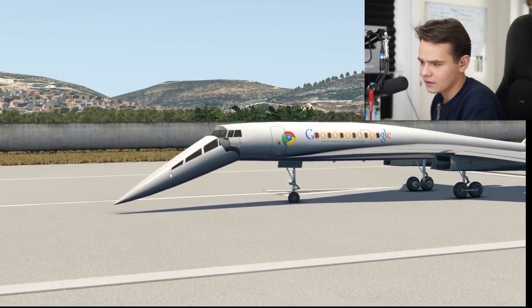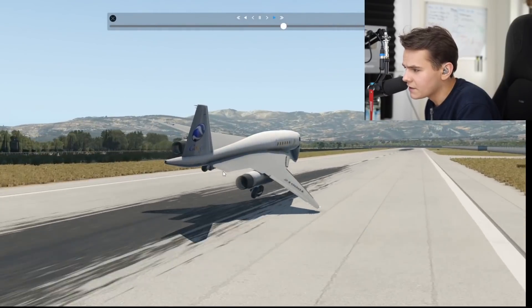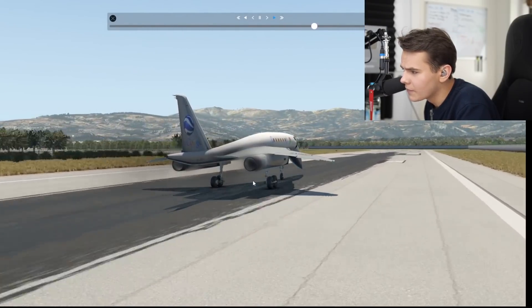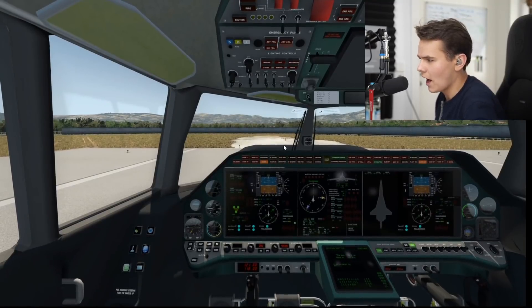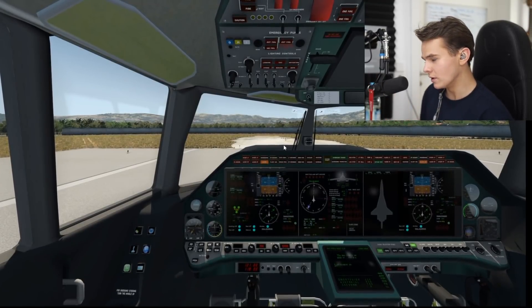I don't really like how the droop snoot looks when it's down compared to the Concorde. Looking at this landing again — touching on the nose there. But we stopped and didn't crash, which is good. Really, this is quite a genius idea from Tupolev.